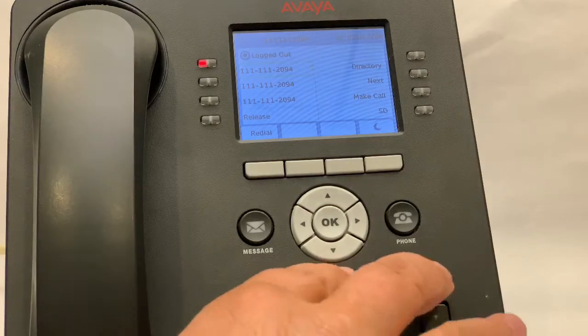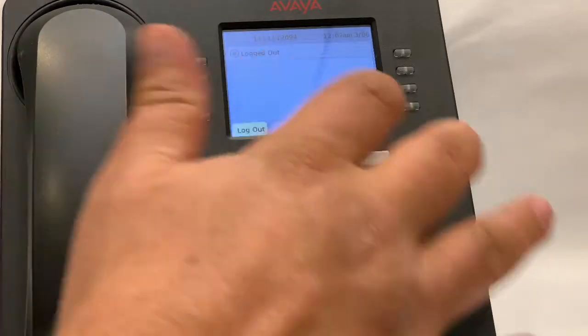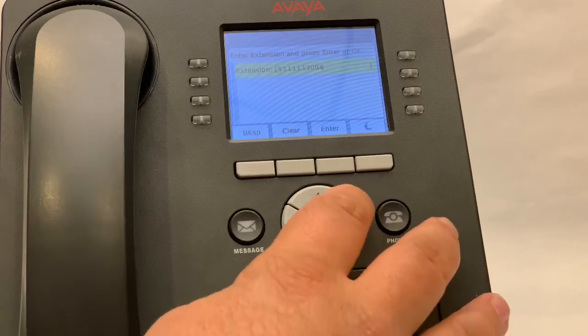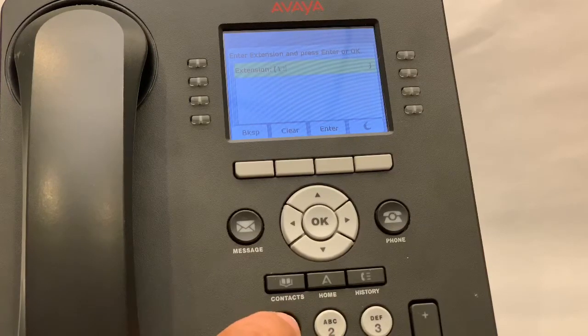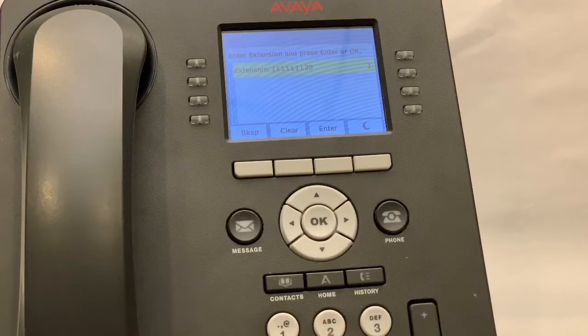If you come to a new phone and there is no phone number in the display, you'll put in your 10-digit number. I'm going to use the Eagle Pass number for one of the agency phones. The 10 digits are 111-111-2094. Press enter.